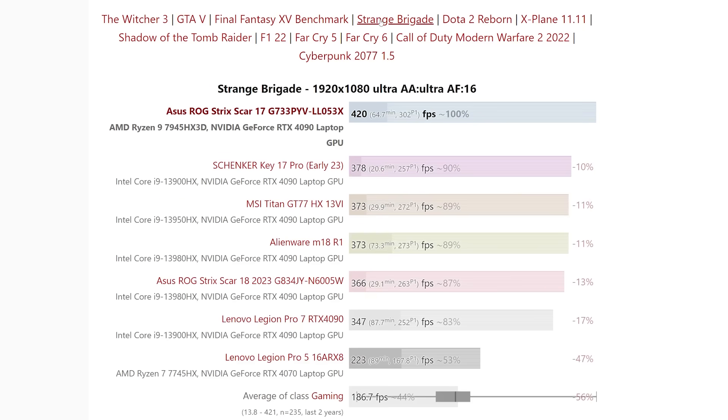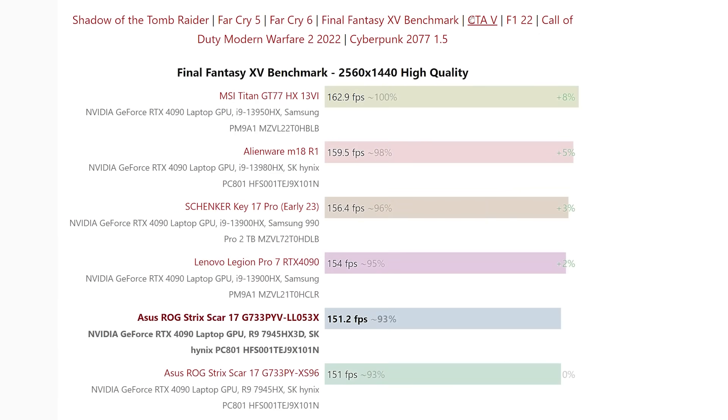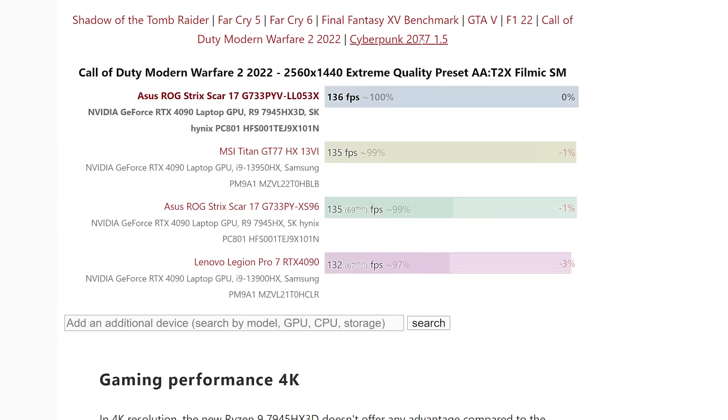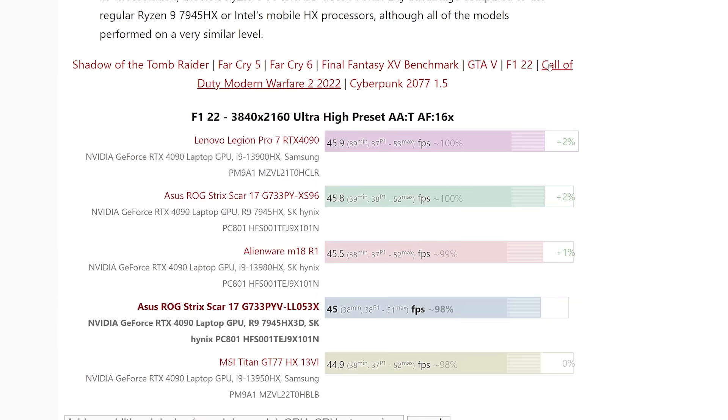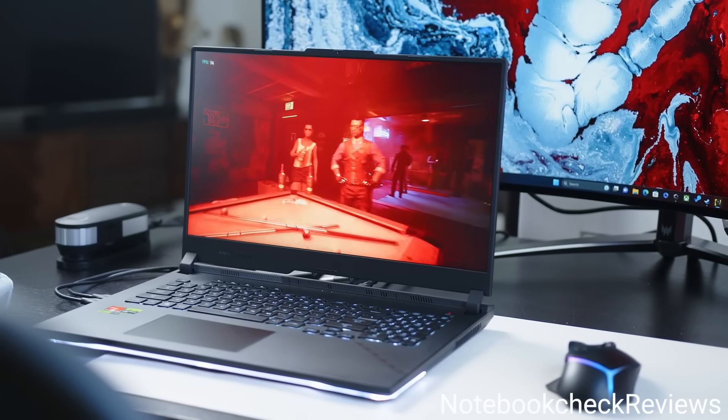At 1080p, it completely crushes the competition. Then at 1440p, it still takes the lead, but just not by as much. And at 4K, most of these high-end CPUs perform very similarly, just because notebook GPUs aren't as powerful as desktop, so they end up becoming the bottleneck before the CPU.